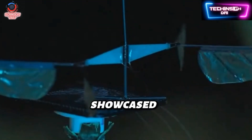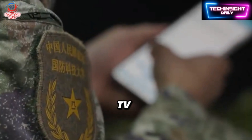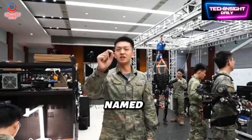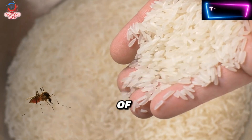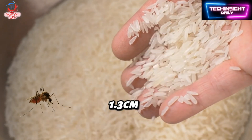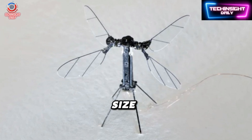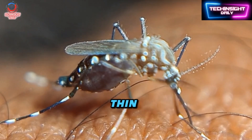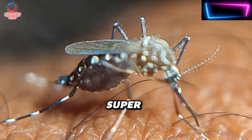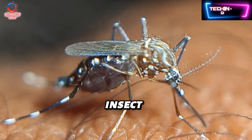This tiny marvel was showcased recently on China's CCTV7, the military-focused TV channel. A student researcher named Liang Hexiang proudly displayed a live prototype the size of a grain of rice — about 1.3 centimeters long, weighing less than 0.3 grams. What made headlines wasn't just the size, but its biomimicry: flapping wings, three thin legs for perching, and a super-light carbon fiber frame that makes it behave eerily like a real insect.